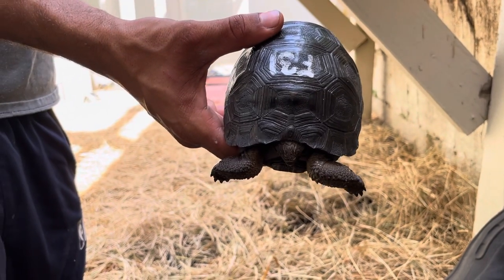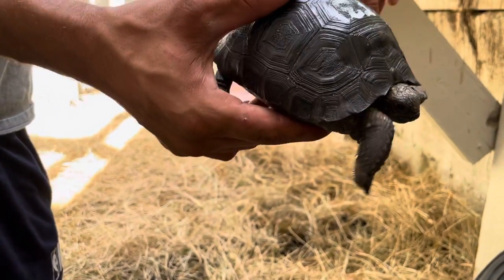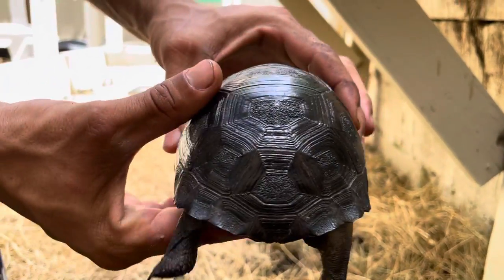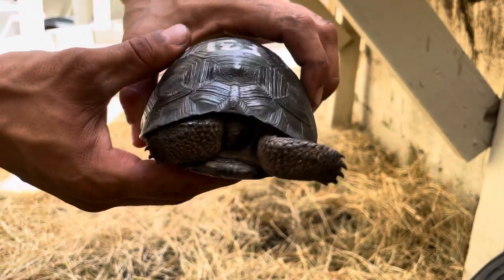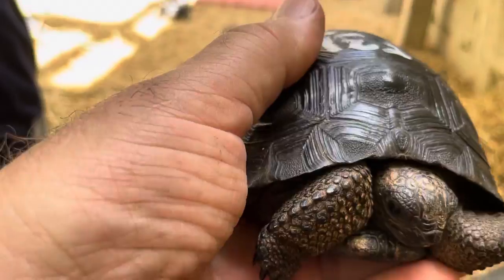Here we have F31 and this guy is perfect. We're going to give a little spin around for you. He's got a nice smooth shell, he's perfect in the back. F31 is perfect — he is very smooth and flat.